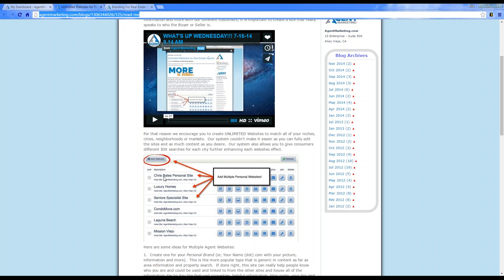He also specializes in luxury homes. Here in Orange County we have Laguna Beach and all of those beautiful beach communities. Any of those big, beautiful homes will be showcased on his luxury homes website. He is also a senior specialist.